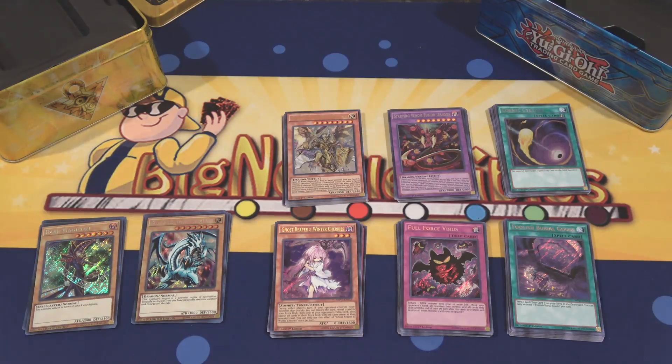Be sure to hit that like button — it helps out a ton. Subscribe for more Yu-Gi-Oh openings. We have a lot more Mega Tins, Japanese openings, and all kinds of stuff planned. Be sure to hit that subscribe button and the bell icon so you know when I upload. Catch you guys later, see ya.